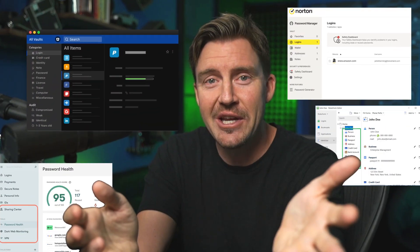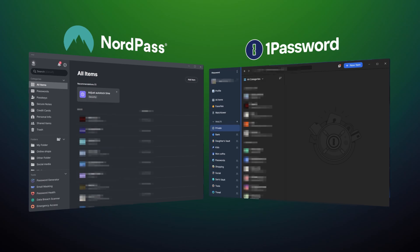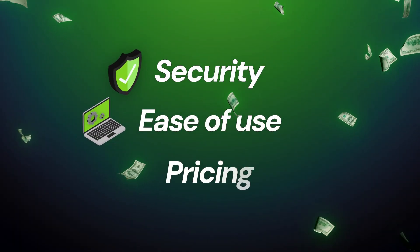When it comes to password managers, you only need one. So let's find the one that suits every one of your needs. Today, I'm going to go through arguably two of the best password managers in this NordPass versus 1Password comparison. From their security to the ease of use and pricing, I'm going to investigate these password managers to help you find the perfect one for you.